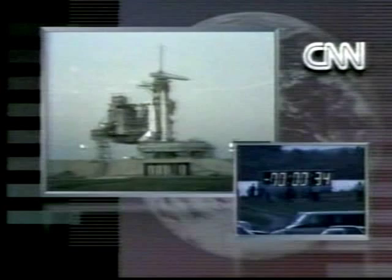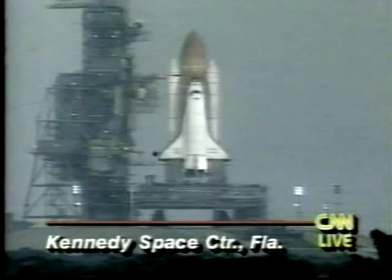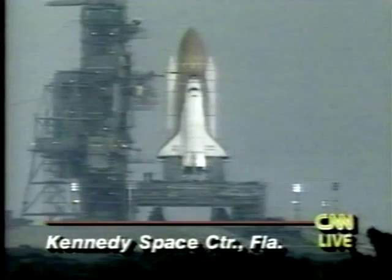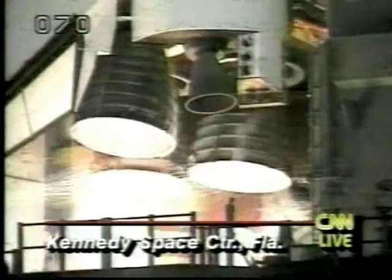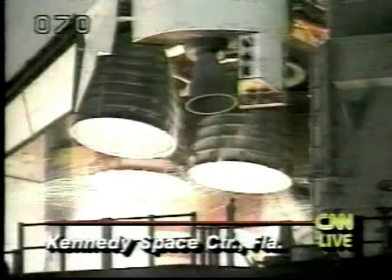Endeavour's computer is now controlling. 25, 20, 15. Sound suppression water system being activated. 10, 7, 6, main engine start. 5, 4, 3, 2, 1, 0, and liftoff of the space shuttle Endeavour, observing the changes of planet Earth.